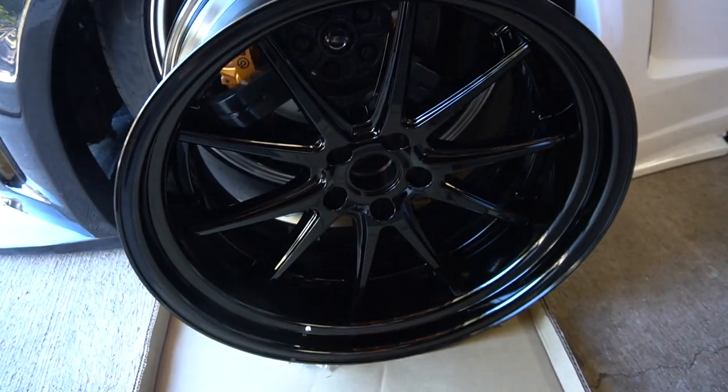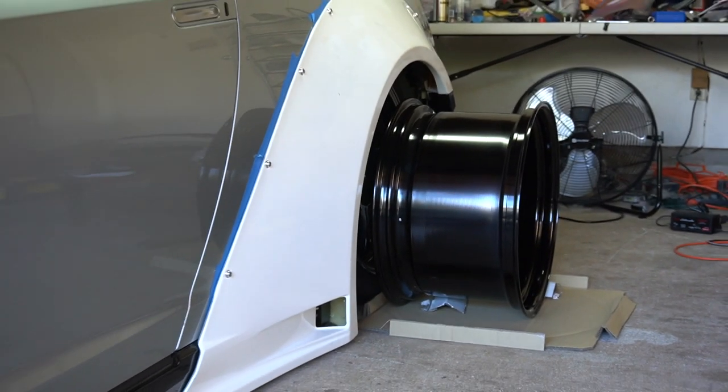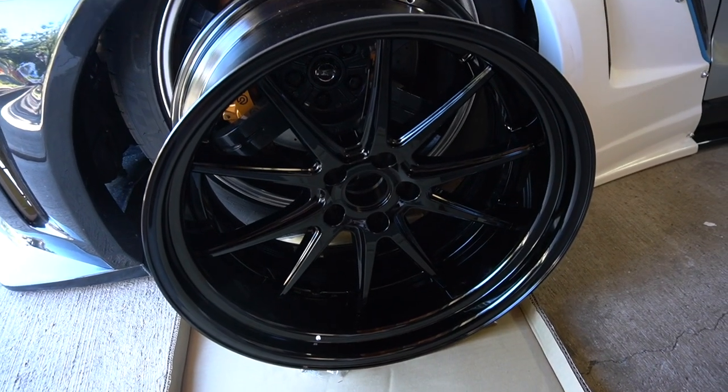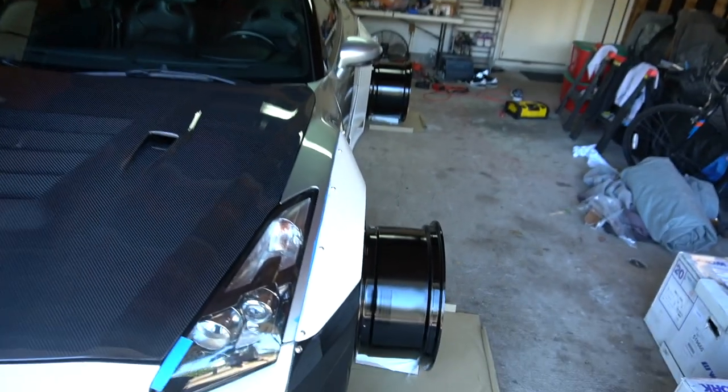I literally cannot get over the look of these wheels. The extra thickness is incredible — I really thought they were going to be super heavy, but they're actually not. They're slightly heavier than the Advent wheels, which are already super light. I was expecting maybe 50 to 60 pounds, but nonetheless these things are beautiful. New wheels are in and it's time to get to work.